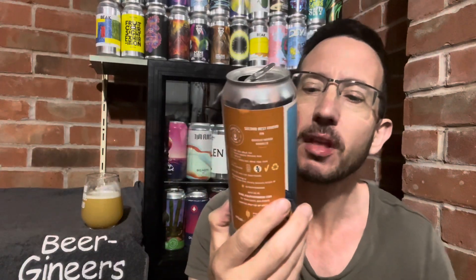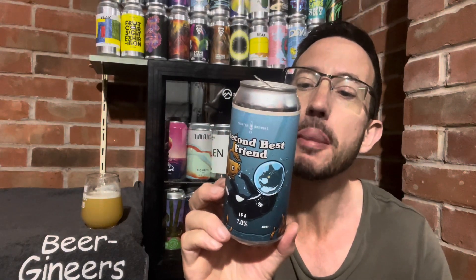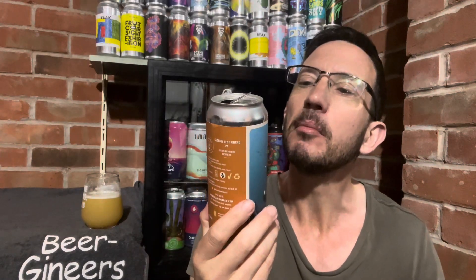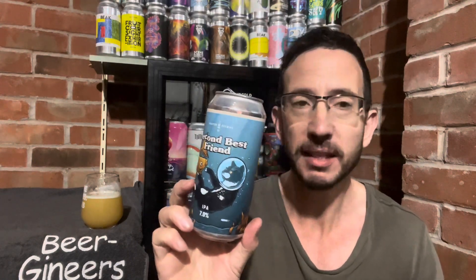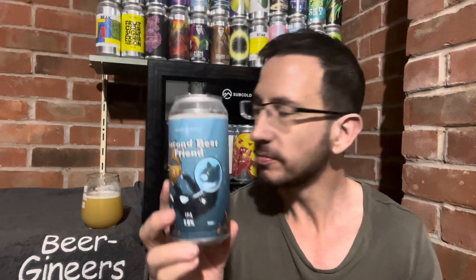Rating? I do really like that. Really interesting, that end note. I'm giving that 8.5 out of 10. Obviously it's not just hype — they brew good beer. It's the only one I've had from Phantom but I'll be looking out for more. Thanks for watching. Until next time. Cheers.